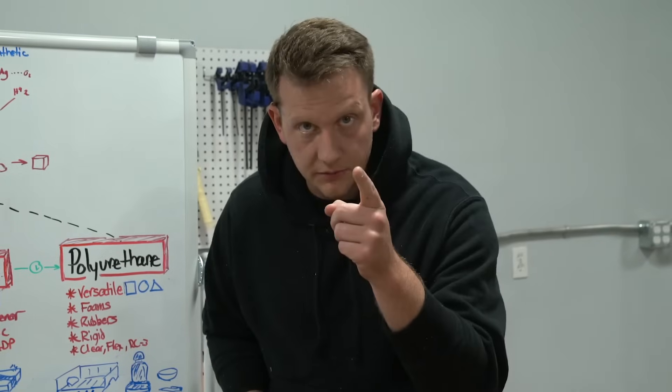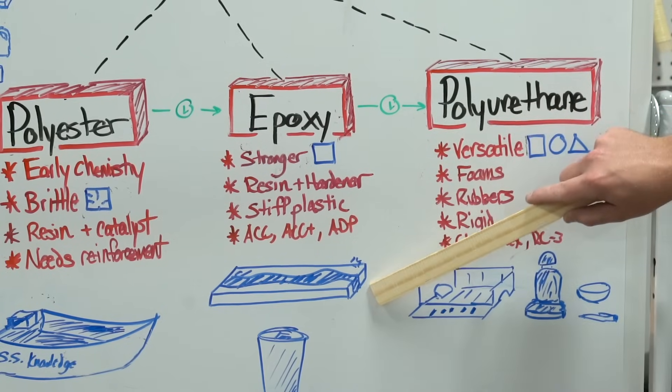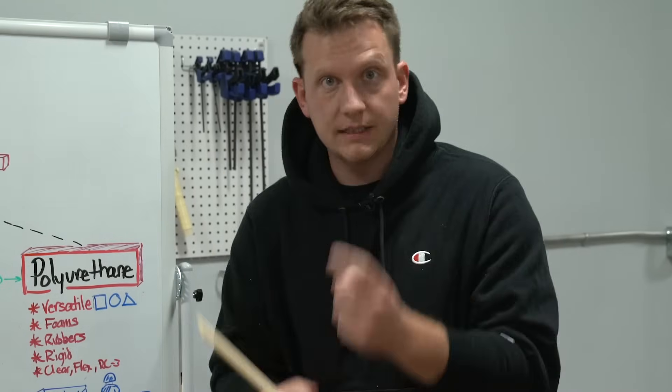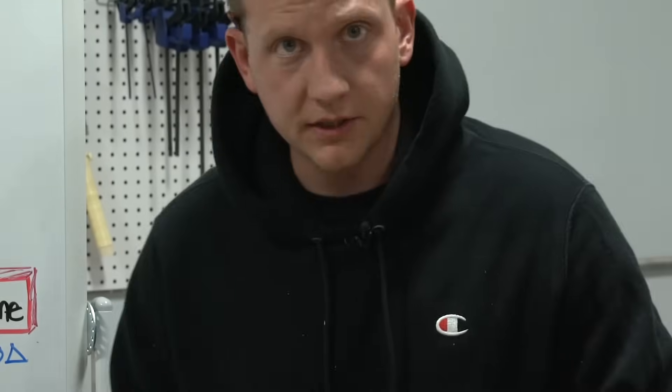Next was epoxy — that word sounds familiar, right? Epoxy is a type of resin. It's much stronger, much more solid — we really enjoy that. But it basically just becomes a hard plastic one time and that's it. Not a lot of variety there. Perfect for river tables, tumblers — you know this stuff, you love it.